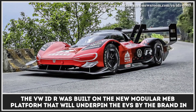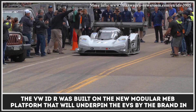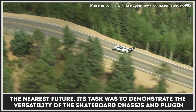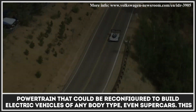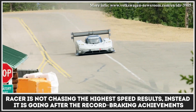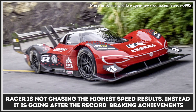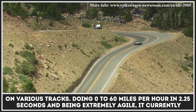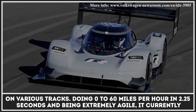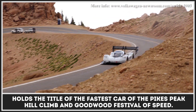The VW IDR was built on the new modular MEV platform that will underpin all of the EVs by the brand in the nearest future. Its task was to demonstrate the versatility of the skateboard chassis and plug-in powertrain that could be reconfigured to build electric vehicles of any body type, even supercars. This racer is not chasing the highest speed results; instead, it is going after record-breaking achievements on various tracks. Doing 0 to 60 miles per hour in 2.25 seconds and being extremely agile, it currently holds the title of the fastest car at the Pikes Peak Hill Climb and Goodwood Festival of Speed.